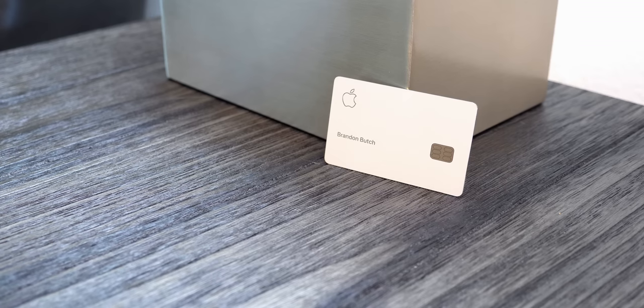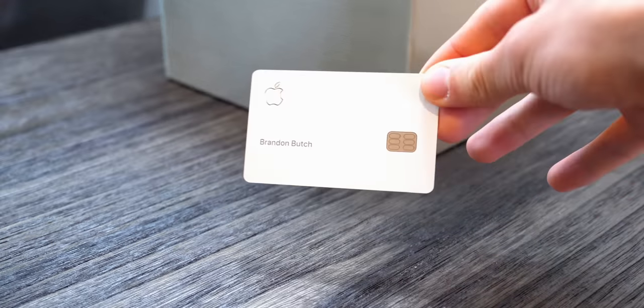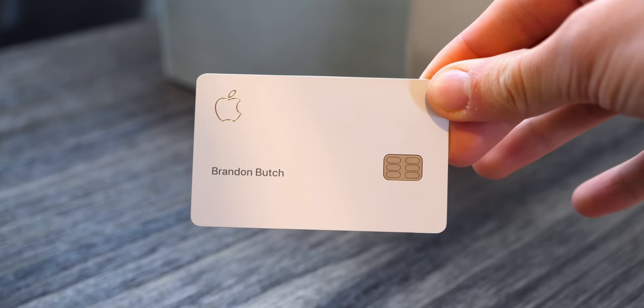Obviously there's a lot more to the Apple Card than just flexing. I'm actually enjoying this card a lot more than I thought I would. I was getting this because it's an Apple product — I cover Apple stuff on the channel and I was going to do a review and that was going to be it. But this thing is much better than I expected.